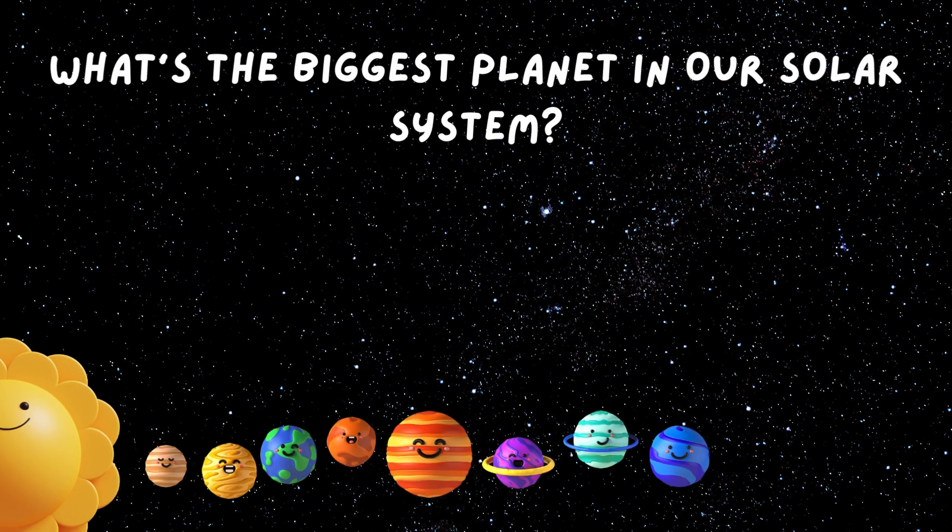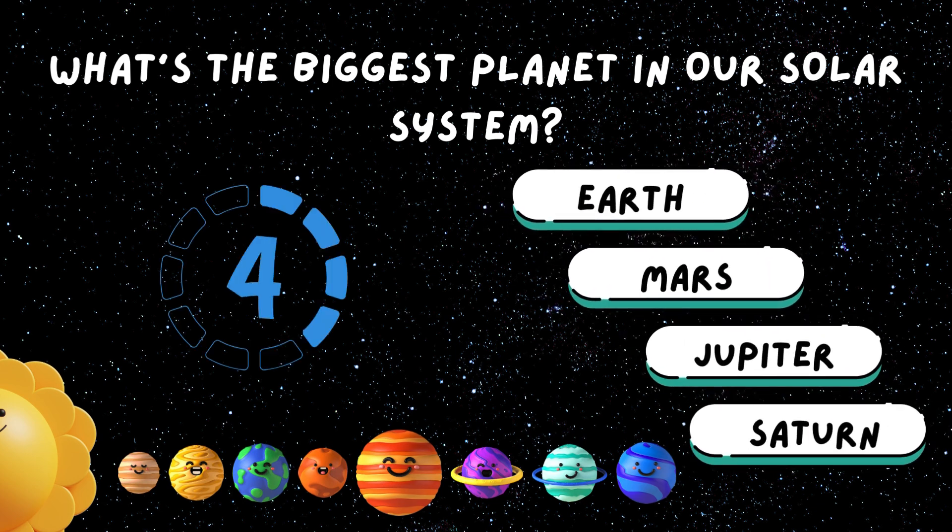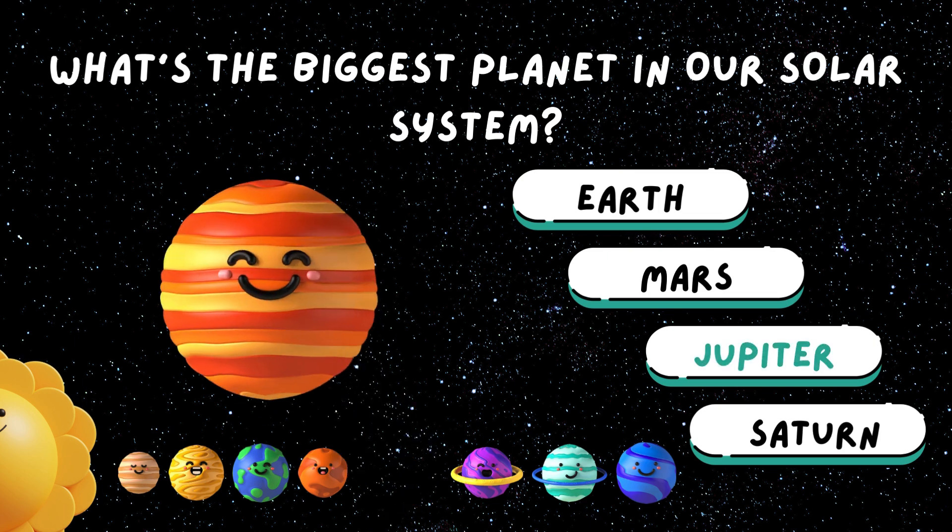What's the biggest planet in our solar system? Correct! It's the giant Jupiter.